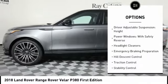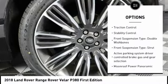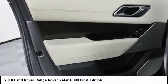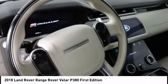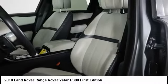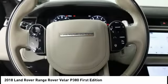Here are some of this vehicle's great options: driver adjustable suspension ride control, driver adjustable suspension height, power windows with safety reverse, headlight cleaners, emergency braking preparation, hill descent control, traction control, stability control, front suspension type double wishbones, and front suspension type strut.